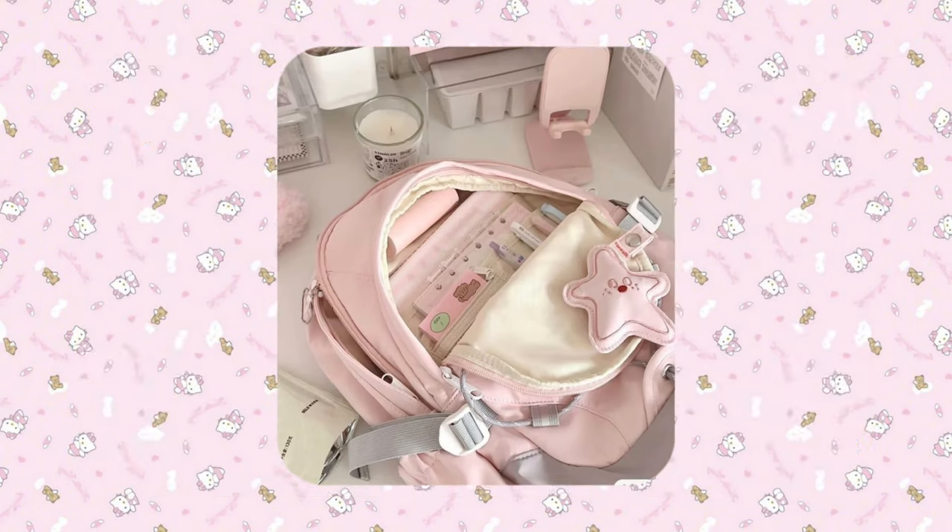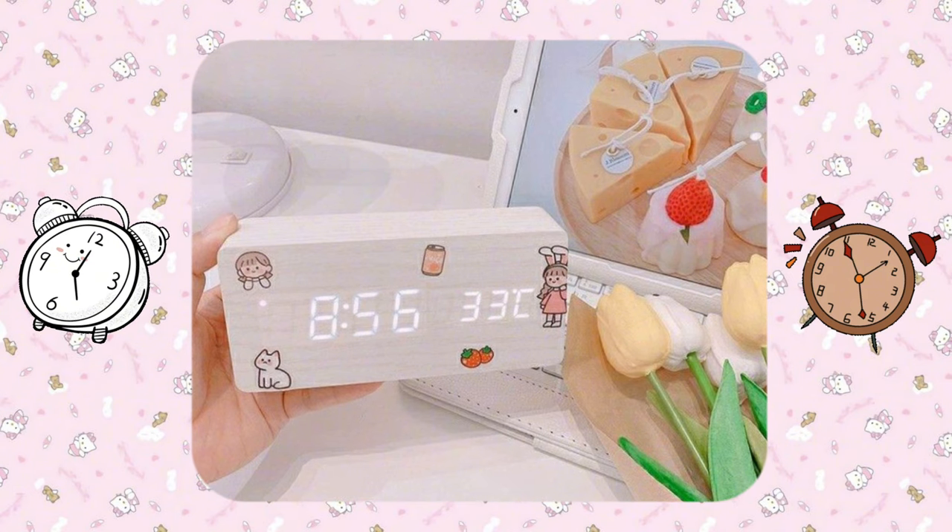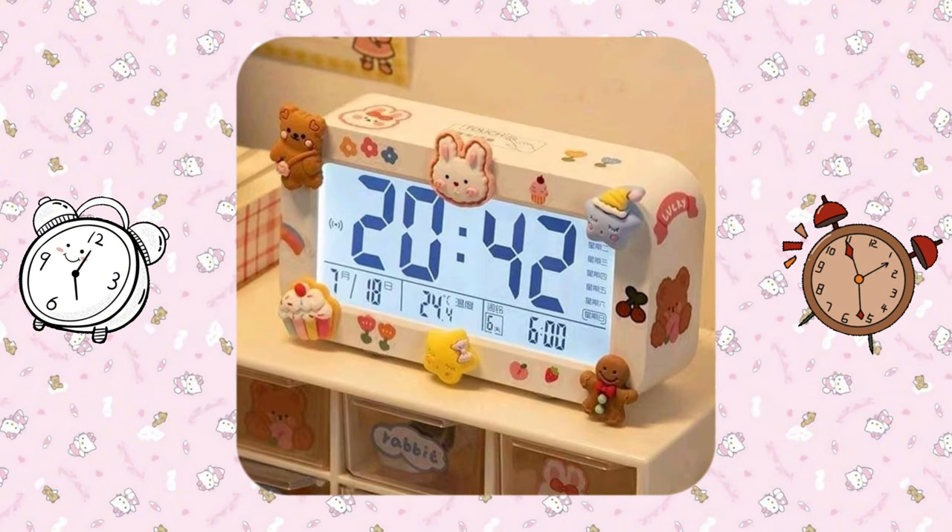Clean your shoes the night before. Pack your school bag so you won't forget any books or supplies for your first day. Set your alarm for school, and make sure it's set to give you enough time to get ready in the morning.